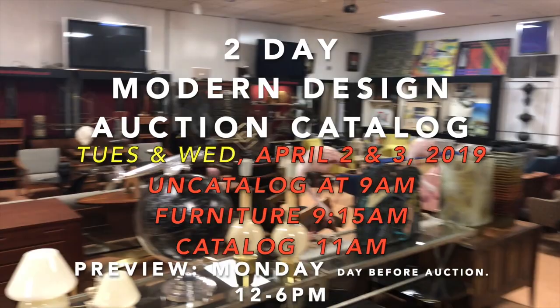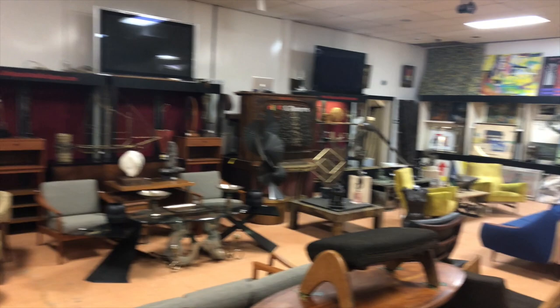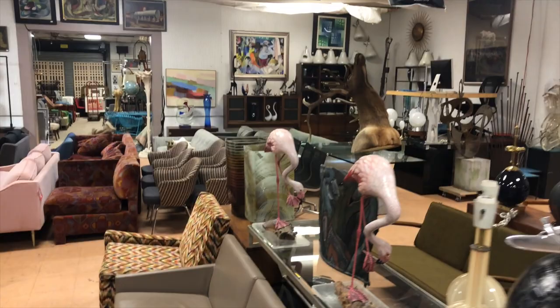It begins at 9 o'clock on Tuesday, April 2nd, and at 1 p.m. on Wednesday, April 3rd. About 1,126 lots — 700 of them on the first day, plus uncatalogued items on the first day, and 426 lots on the second day. Doing a quick pan of the room — it's going to take a little while to get through all 1,100 lots.